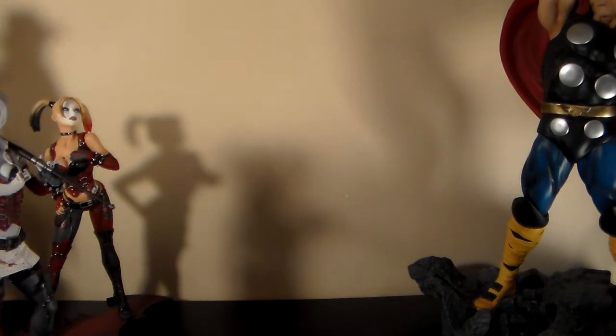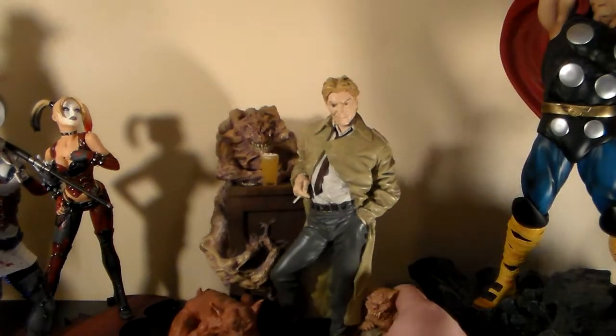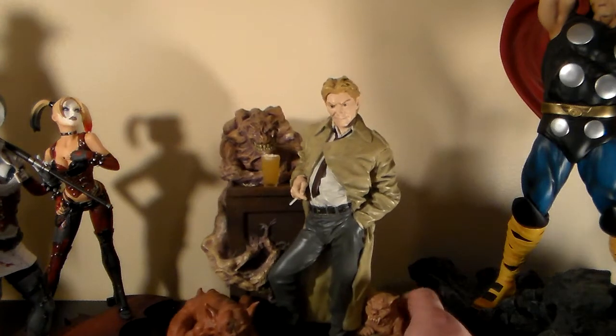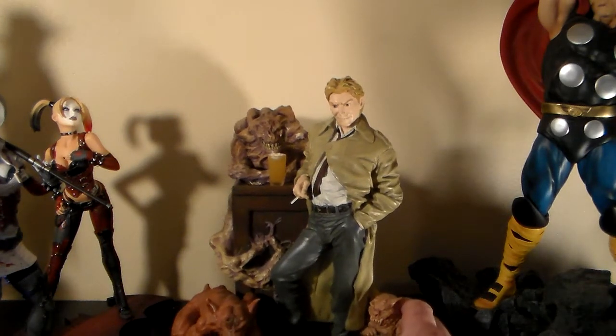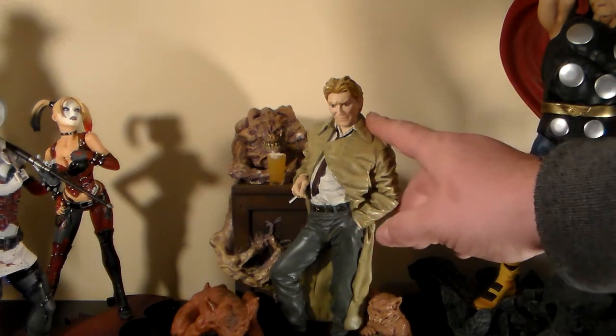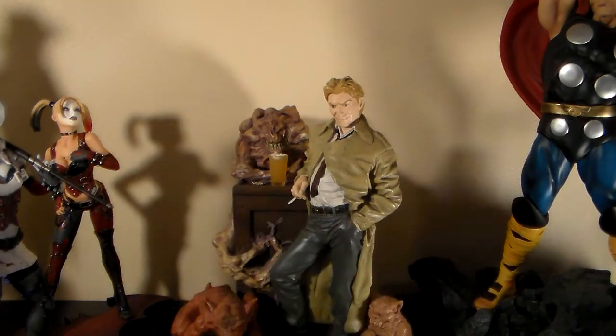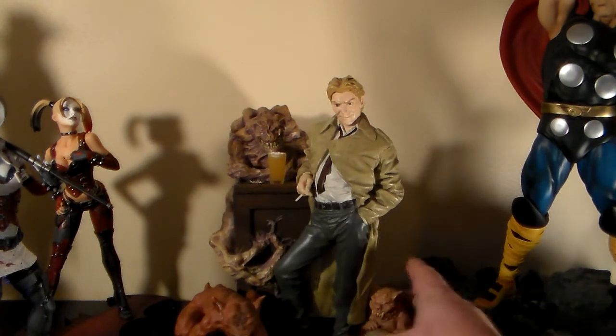They weren't supposed to give me a discount on it but they did anyway — it's the Constantine Vertigo statue. It was listed at $85 on clearance and they gave me another 15% off. I paid $72.25 for it. The Harley Quinn was originally $125 and I paid $106.21.